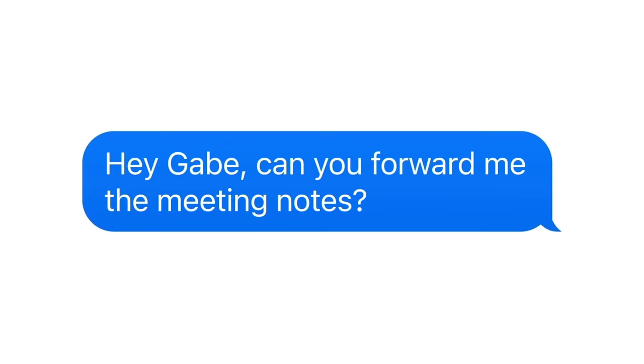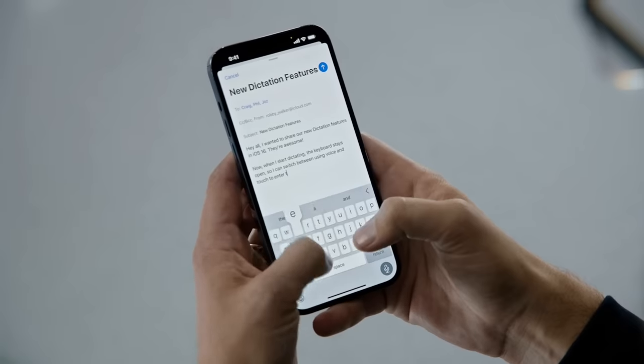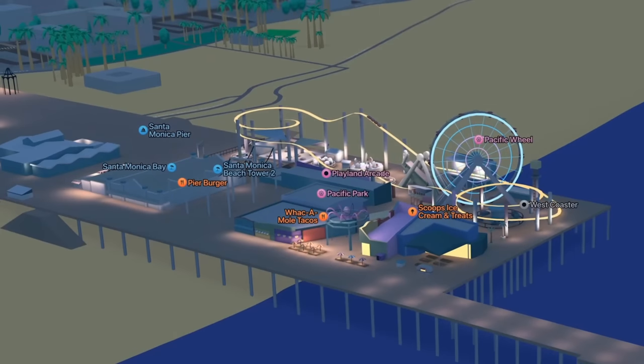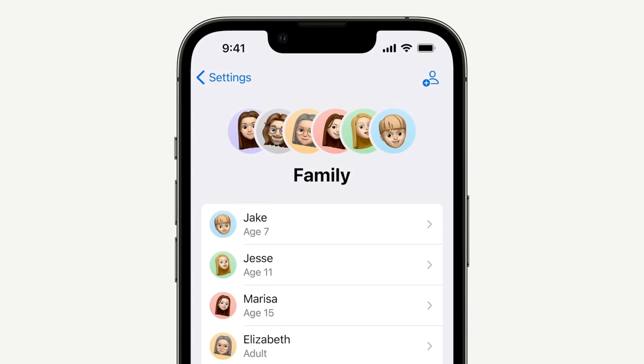In iMessage now, you can undo sending messages, edit your messages, and mark a thread as unread. SharePlay comes to messages. Dictation has gotten better — you can copy text from video. The Wallet app has gotten better. Apple Maps has updates that won't convince anyone to switch to Apple Maps. There are more robust family features and privacy and safety updates.